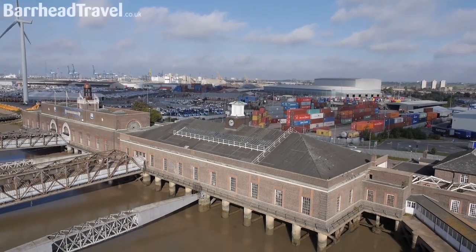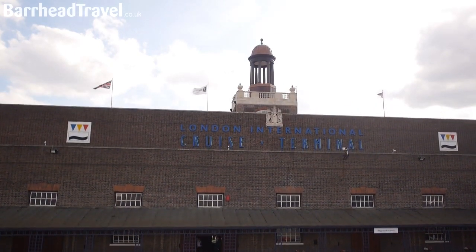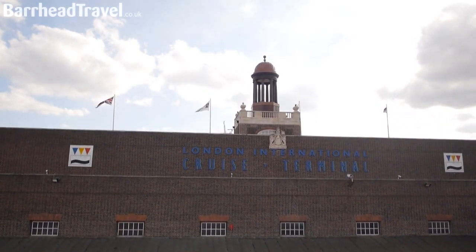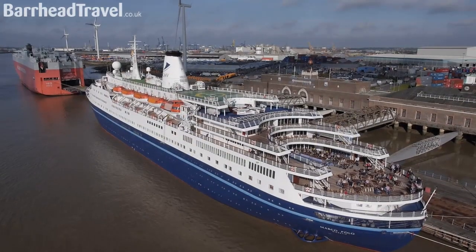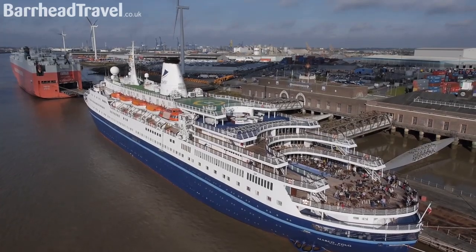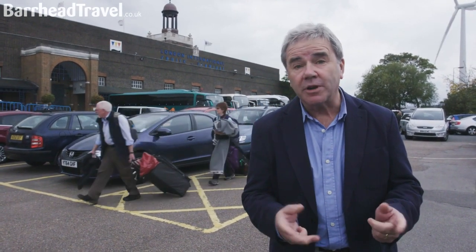Hello, I'm at the Art Deco London Cruise Terminal at Tilbury, which opened in 1930 to serve the great ocean-going liners of the day, and it's still doing so in the 21st century. I'm about to go on board Cruise and Maritime Voyages' ship, the Marco Polo. She's celebrating her 50th anniversary, so before the party starts, I'd like to show you what makes her so special and why people keep coming back to her year after year — and if you've already been on her, maybe I can show you some things you didn't know.